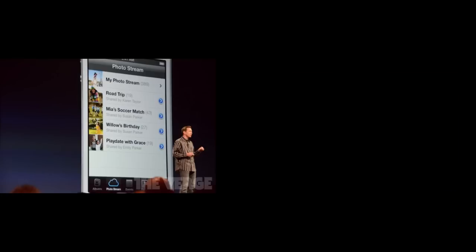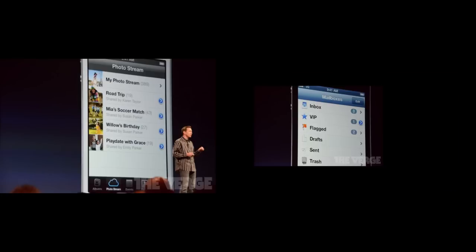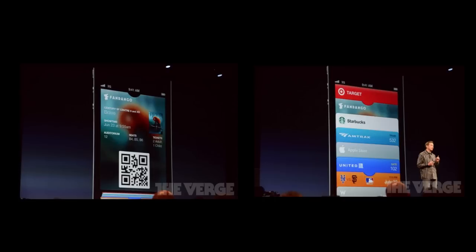Photo Stream now has shared photo streams so you can share photos with friends and family. Mail gets a new VIP feature to mark important people, and you can now insert photos directly from Mail. There's also a new app called Passbook that lets you store all your passes — like airline tickets or baseball tickets — in one place. They also added new Guided Access accessibility options.